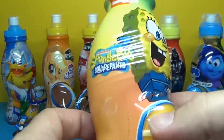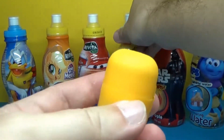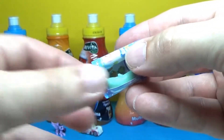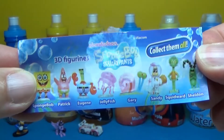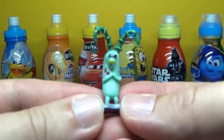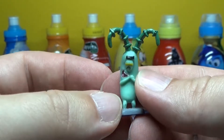Let's open another egg. There's Spongebob. And let's open up the Kinder Egg. Whoa. It's Plankton. And here's a collector's guide. Yes, it's Plankton. And here's a collector's guide.